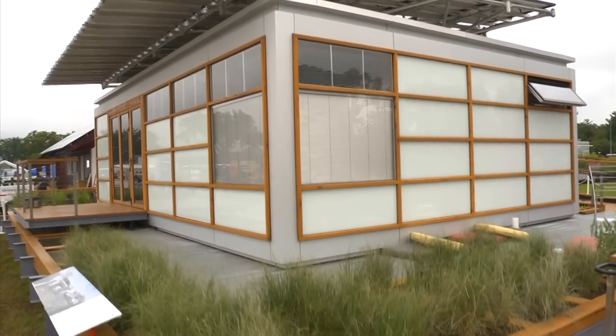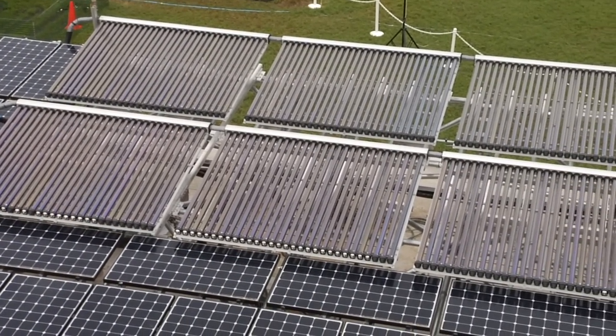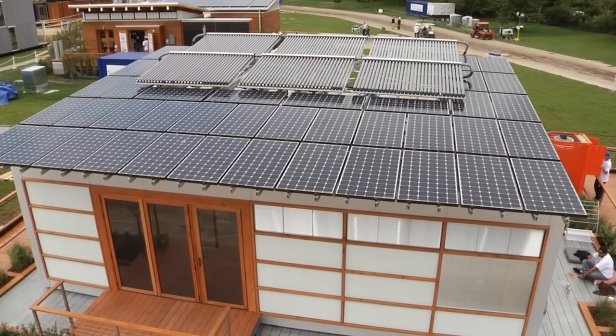We wanted to relate to it and see how we could actually help create a sustainable solution for growing cities in the world, and then make this a prototype for something that can be applied elsewhere.